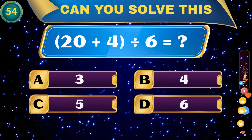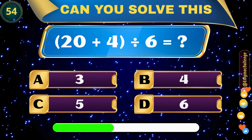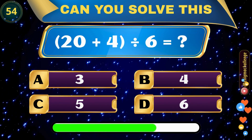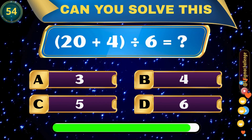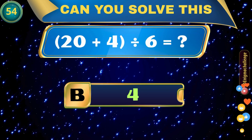(20 plus 4) divided by 6 equals? A. 3, B. 4, C. 5, D. 6. Correct answer: B. 4.